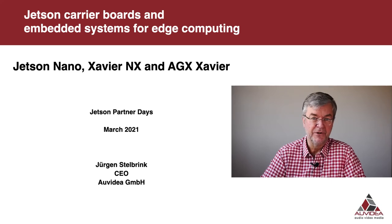Hello ladies and gentlemen. I'd like to welcome you to my today's presentation on Auvidia's Jetson Carrier Boards and Embedded Systems for Edge Computing.